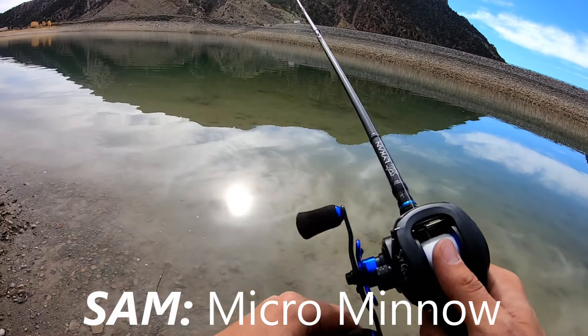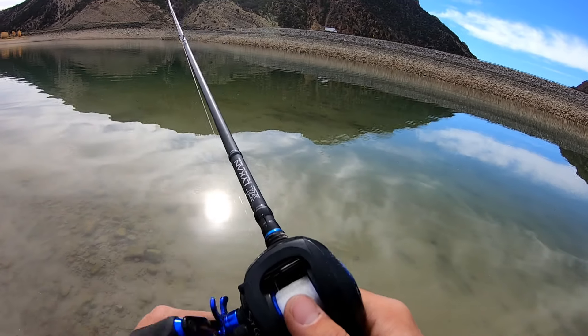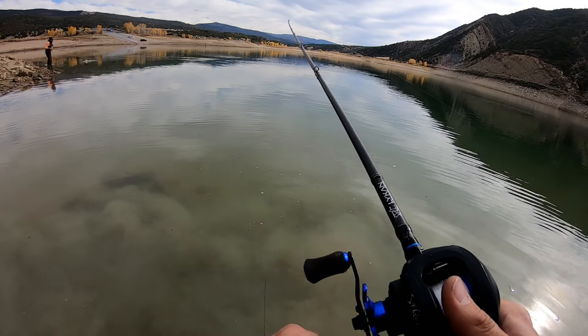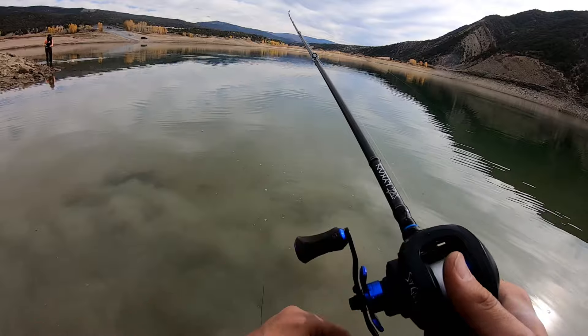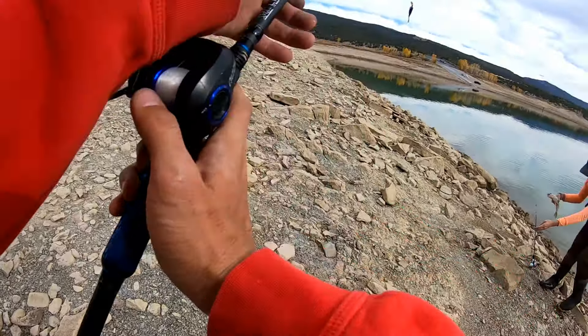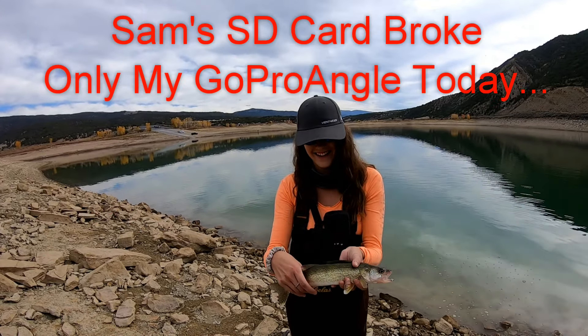What are you throwing? I just got a chatterbait on there right now. First catch of the day — you got a walleye! Got a walleye, guys. Awesome.